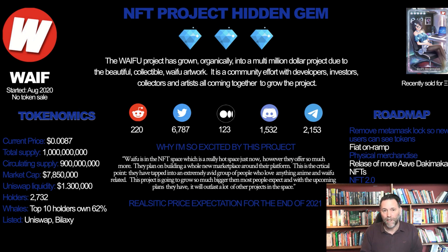My price prediction for this: conservatively by the end of 2021, I think this project could go to 10 cents, which is an 11.4x from the current price.